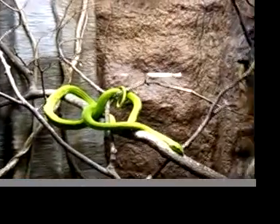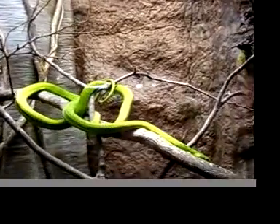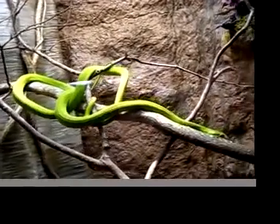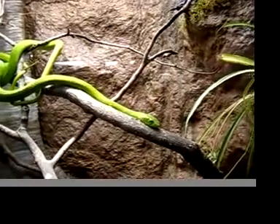This is a green mamba. They come from Africa. They're a very, very highly venomous snake. They mainly have a neurotoxin, which they use to neutralize their prey. They'll inject that neurotoxin, which affects your nervous system — it shuts down your nervous system, so pretty much you can't move your body.